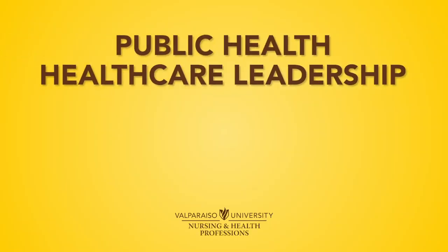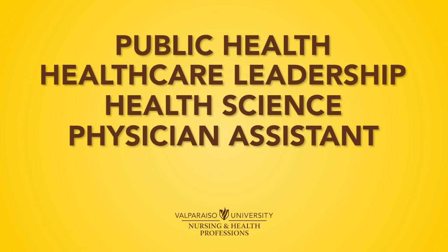Students of all backgrounds come together to obtain degrees in programs such as public health, healthcare leadership, health science, physician assistant, and of course nursing.